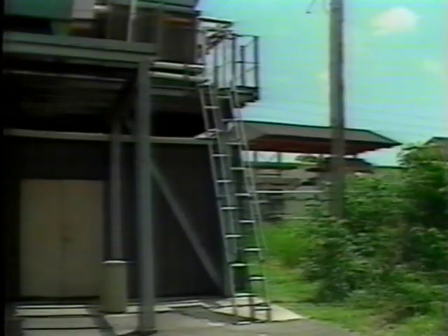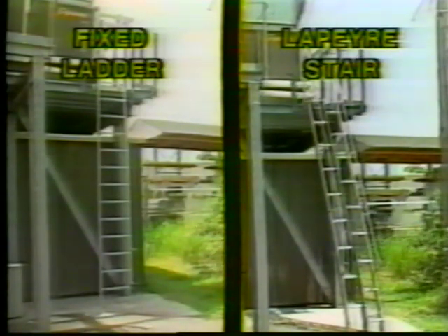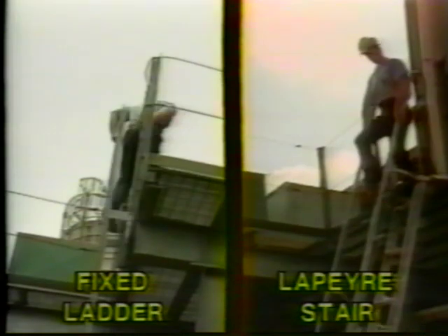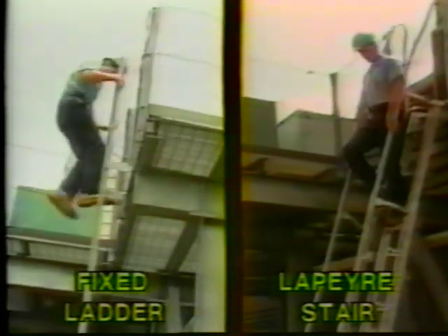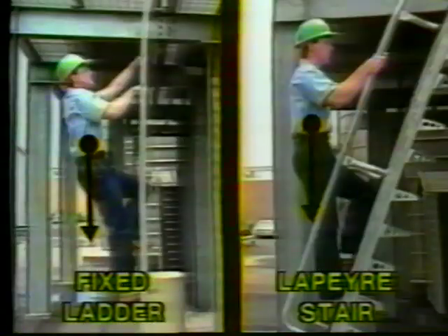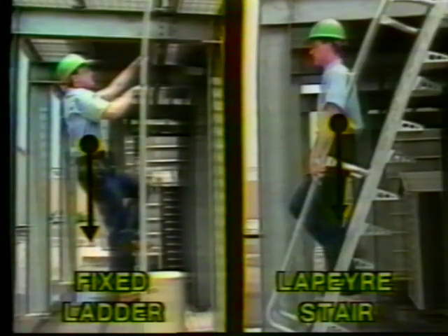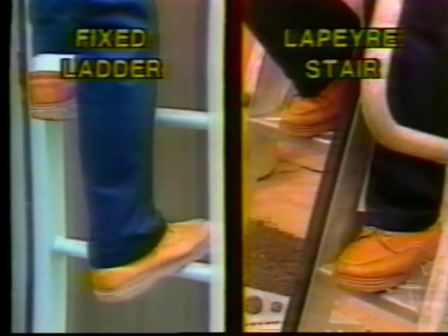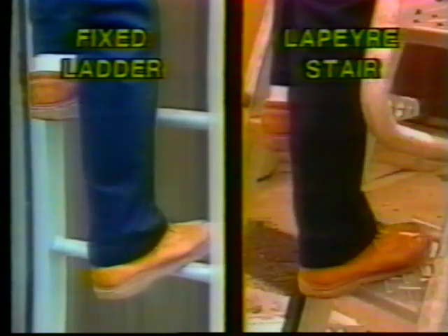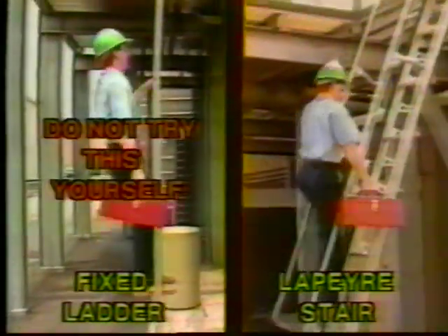Now look at the advantages of the same application with the 68-degree LePierre Stair in place of the ladder. Using only slightly more floor space, the user can now get onto the stair face-forward, descend face-forward, and use handrails on both sides for firm support. His center of gravity is located over his feet, making the stair easy and comfortable to use. The large treads provide ample foot support, and the user is able to carry a tool up or down the stair on the outside of the handrail.